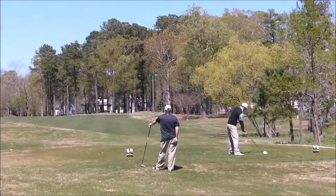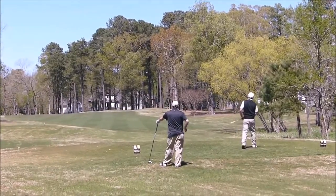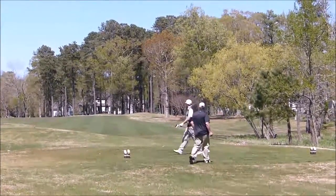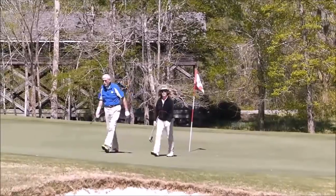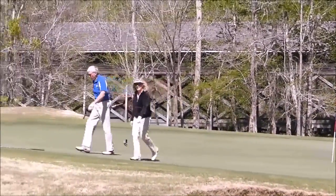It's a challenging course but one of the prettiest I've ever seen — wouldn't you agree? It's very common to see deer, turtles, and herons, so you can enjoy watching the local wildlife while playing on our beautiful golf course.